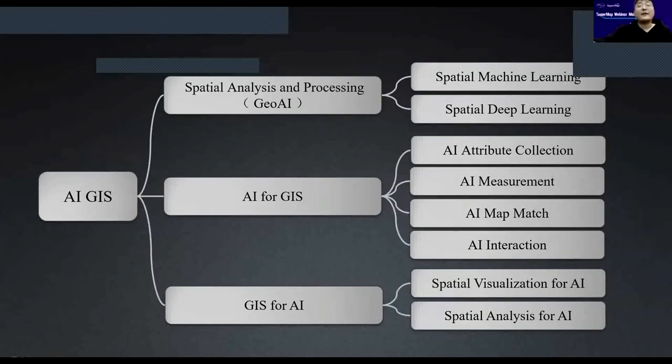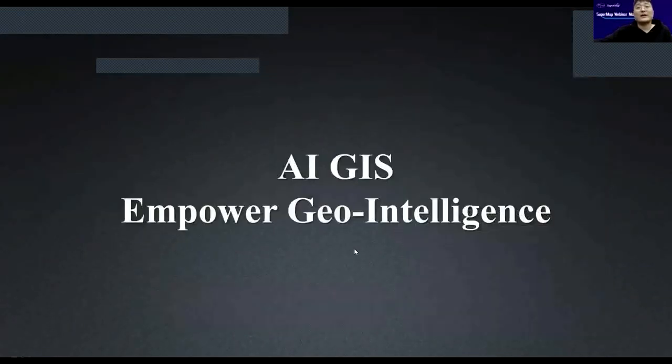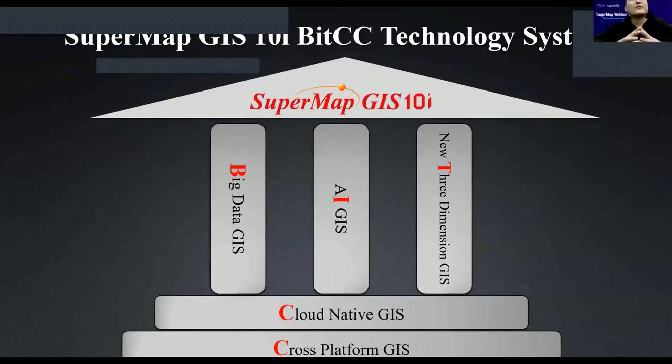In summary, AI GIS has three parts. GeoAI includes spatial machine learning and spatial deep learning. AI for GIS includes AI attribute collection, AI measurement, AI match, and AI interaction. GIS for AI includes spatial visualization for AI and spatial analysis for AI. To summarize everything: SuperMap GIS BitCC technology includes Big Data GIS, AI GIS, Neo 3D GIS, and cloud-native and cross-platform GIS — these are the main features that make SuperMap different from other GIS platform providers.